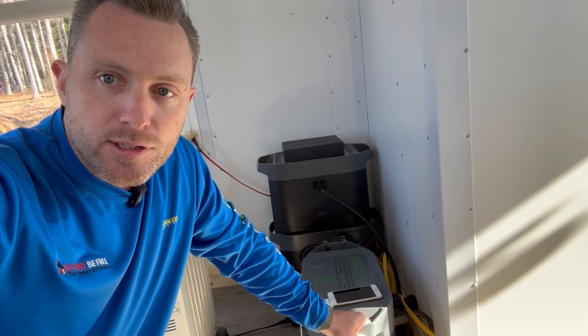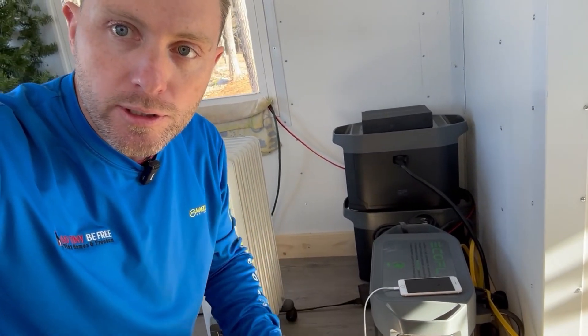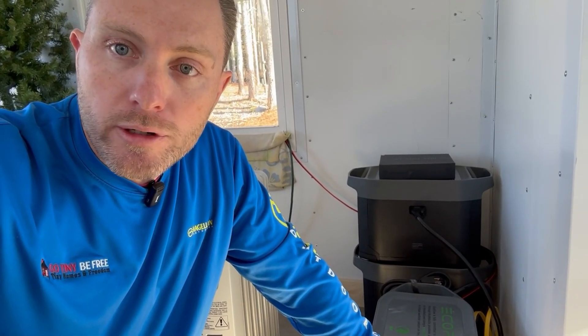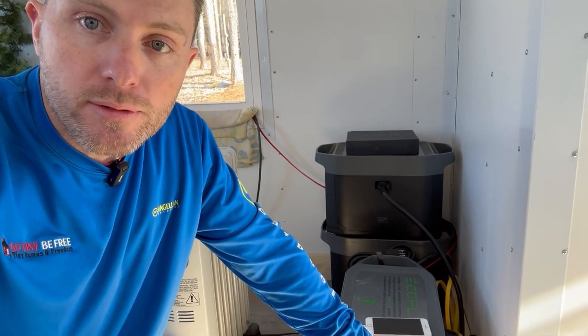One of the nice things about this unit is how portable it is. Literally you just pick this thing up — it's got handles on both sides. You pull out all the cords, turn the unit off by holding that button at the bottom. You can throw this in the back of your car and start charging with the 12-volt cigarette lighter while you're driving. Or if you're camping, this is a very mobile, very portable unit.